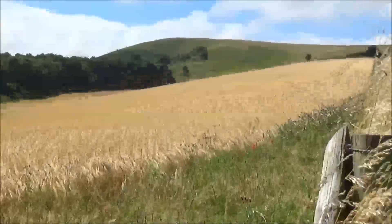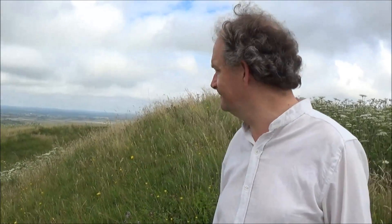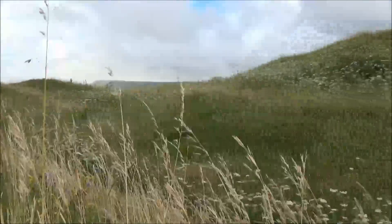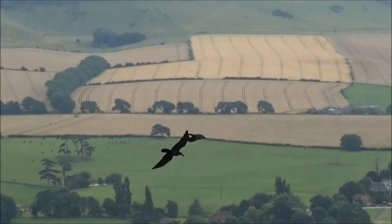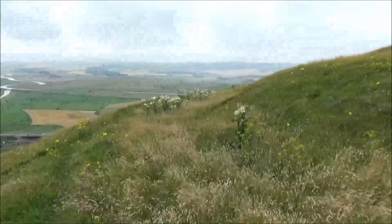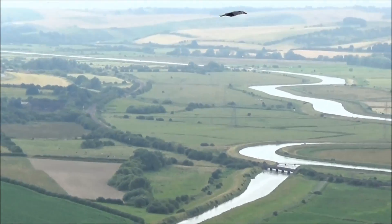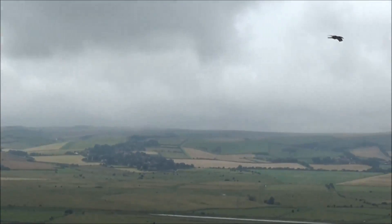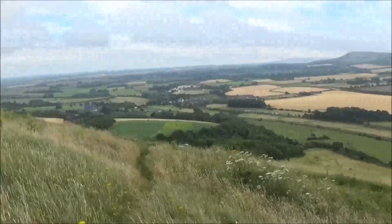But our Iron Age ancestors left their most impressive mark on the landscape by building dramatic hill forts like this one, Mount Cabern, on the South Downs near Lewis in Sussex. Hill forts were the fastnesses of warrior chieftains built both to protect their people and their cattle, and also to impress and over-awe anyone who approached. The ditches and banks would have been faced with gleaming chalk and above there would have towered high wooden palisades, and although these fences have disappeared, what is left of the banks and ditches remains impressive over 2,000 years after our ancestors dug them out.